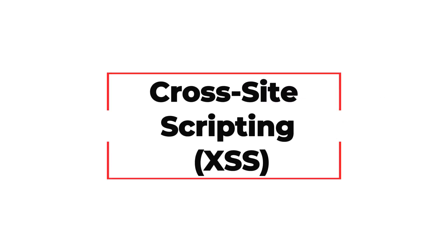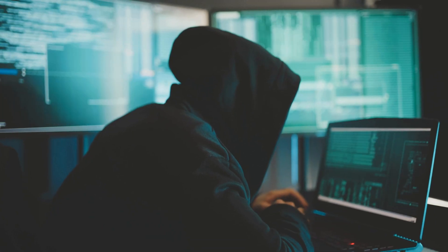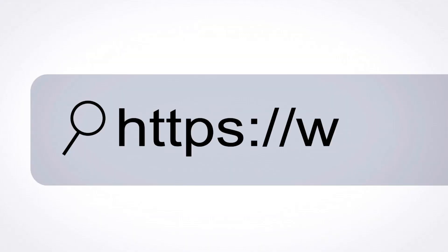Cross-site scripting. Here's how it works: a hacker injects malicious code into a web page. When you visit the page, your browser runs the hacker's code without question.